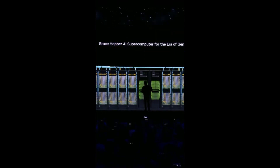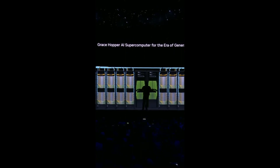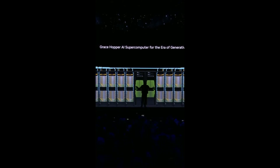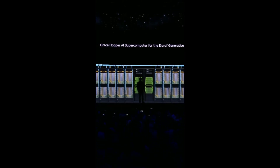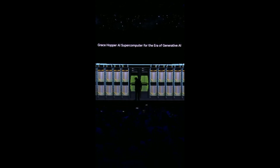One exaflop. Four petaflops per Grace Hopper, 256 connected by NVLink into one giant system. And so this is a modern GPU. So next time when you order a GPU on Amazon, don't be surprised if this shows up. Thank you.